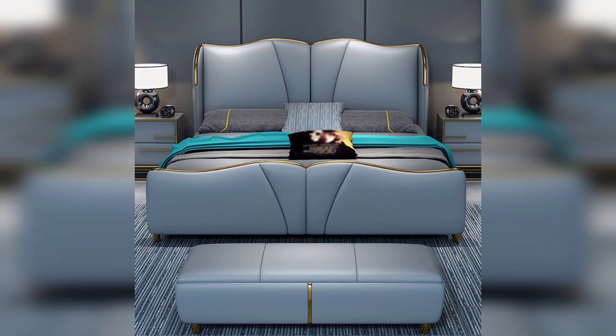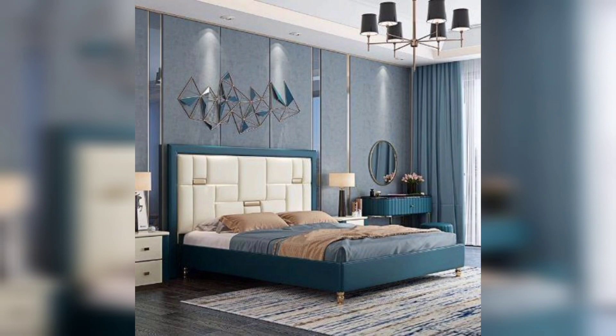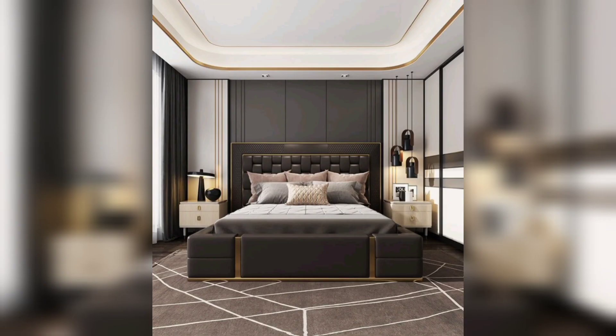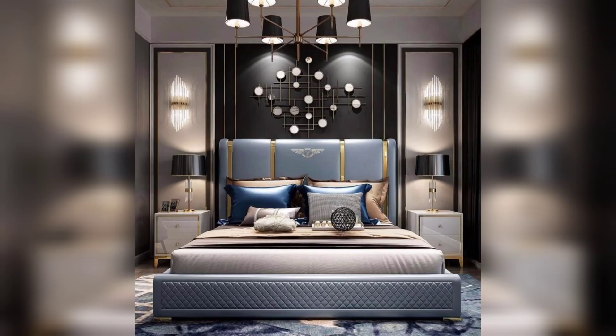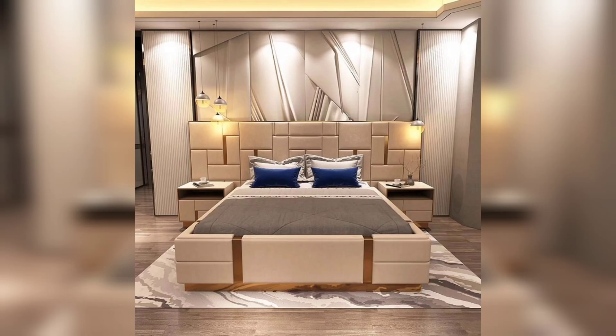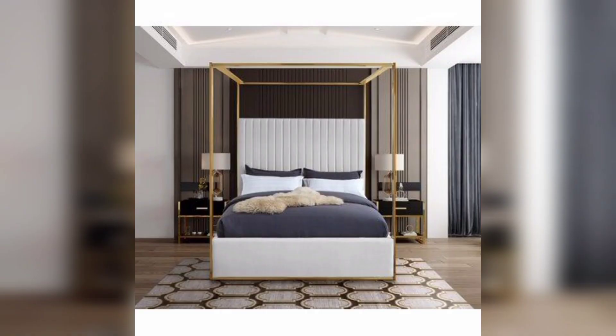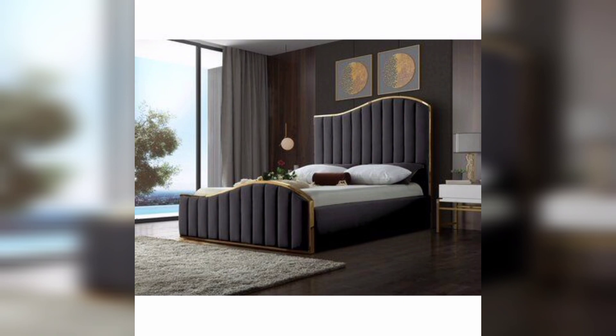Cozy and rustic bedroom design. If you are a fan of warm and inviting spaces, our first design idea is perfect for you. We will explore cozy and rustic bedroom designs that incorporate natural elements such as wooden furniture, warm color palettes, and soft textiles. Discover how to create a retreat-like ambiance that brings comfort and relaxation.